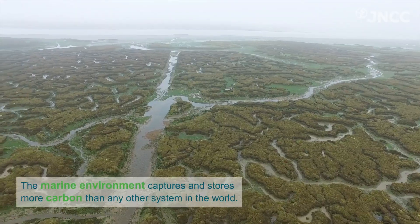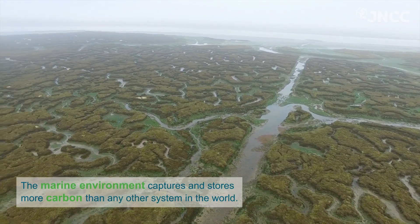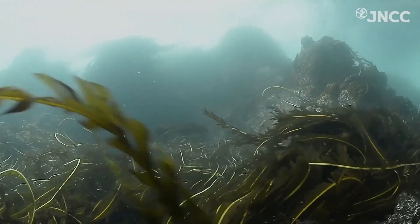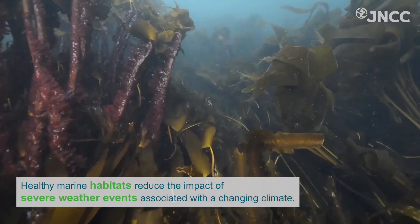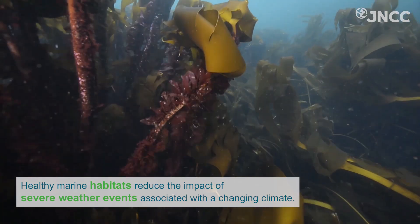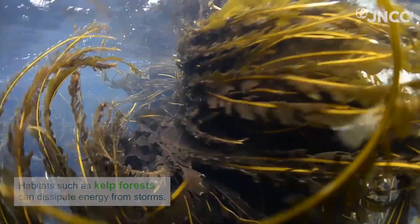The marine environment captures and stores more carbon than any other system in the world. Healthy marine habitats can reduce the impact of severe weather events associated with a changing climate. Habitats such as kelp forests can dissipate energy from storms.